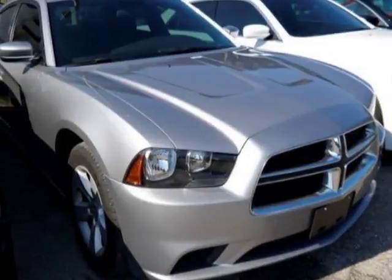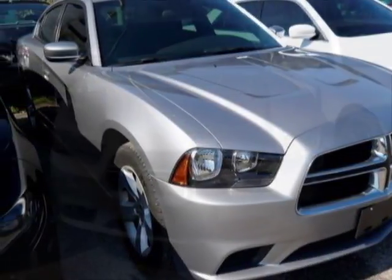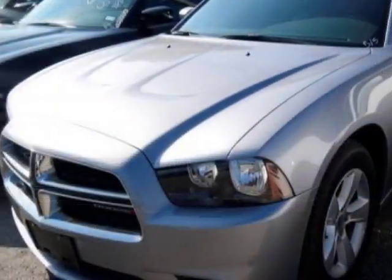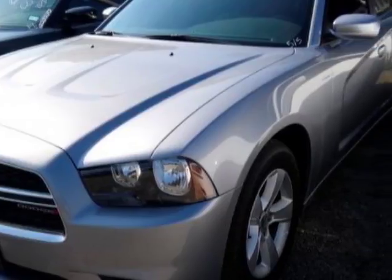Come take a look at this 2014 Dodge Charger. This Charger has just under 48,500 miles. For your protection, a warranty is available for this vehicle.